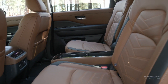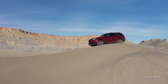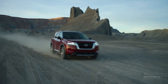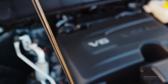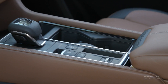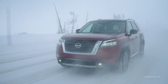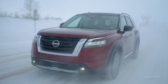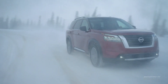The Pathfinder is also rich from a safety perspective. Pro-Pilot Assist and Safety Shield 360 are now standard on all models. Power comes from a 3.5-litre V6 that makes 284 horsepower and 259 pound-feet of torque. It now works with an all-new 9-speed automatic transmission. The combination promises to drop the run to 100 kilometers an hour to around 7 seconds, and delivers a maximum tow capacity of 2,722 kilograms.